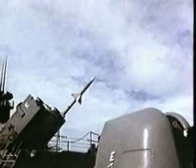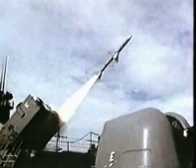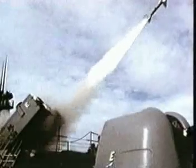The surface-to-air version, RIM-7M, also known as Sea Sparrow, is used in a self-defense role with the U.S. Navy and its allies.